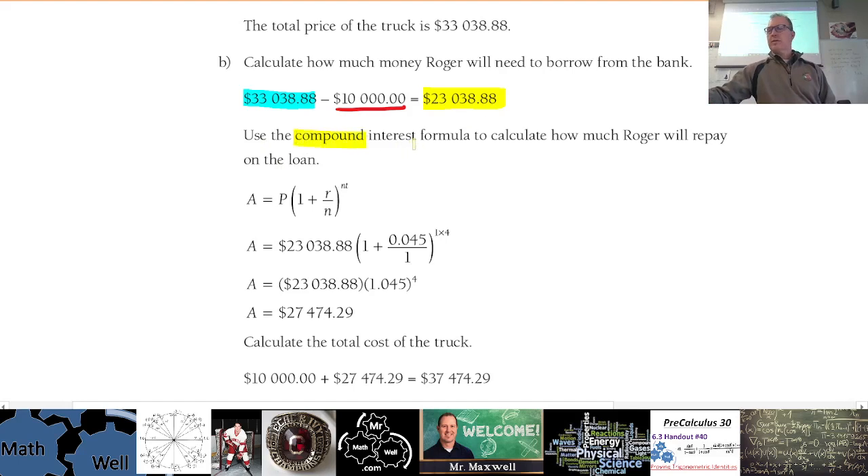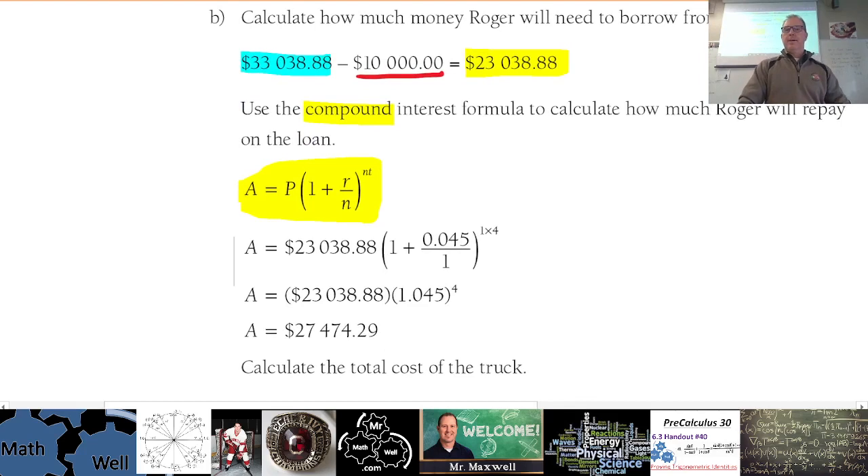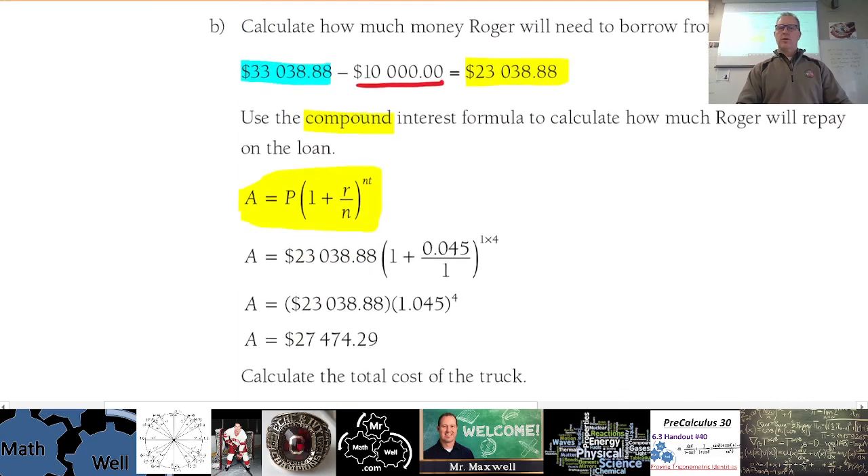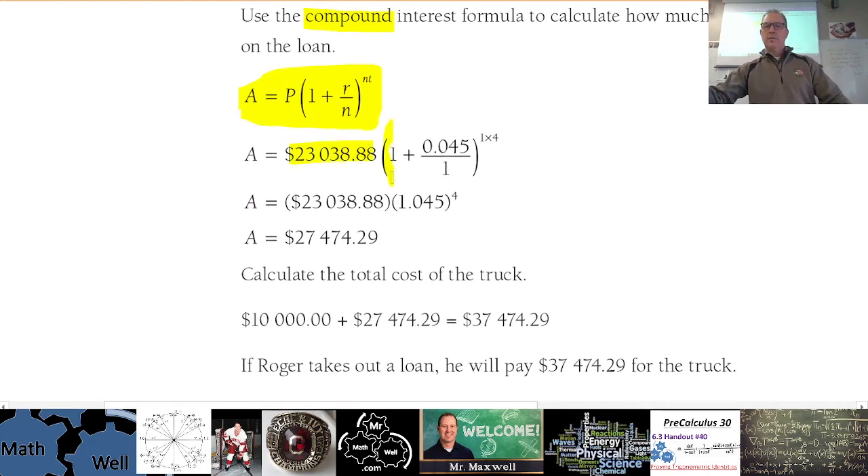We are compounding, so you have to use the compound interest formula — please remember this for the test. A is your future value, P is your original principal, r is the annual interest rate, and n is the number of times per year it gets calculated. The exponent is the total number of compounding periods: n per year times the number of years. The principal is $23,038.88, times 1 plus 4.5% per year.